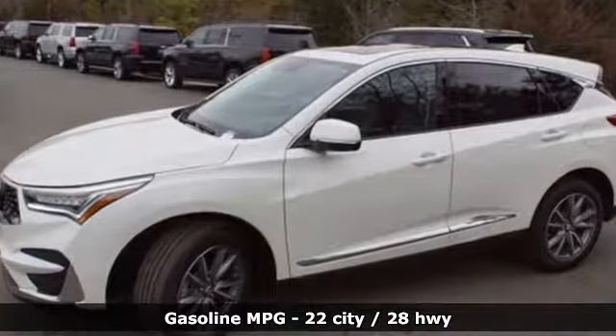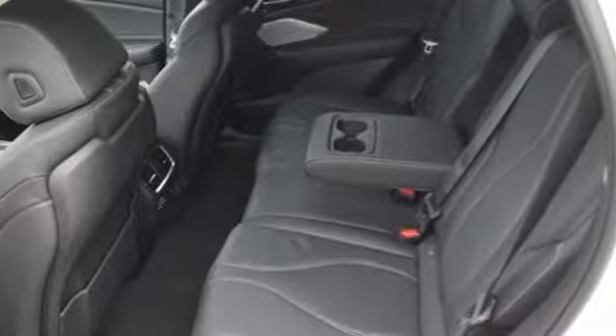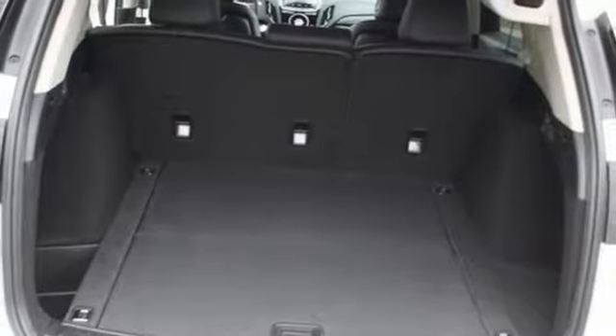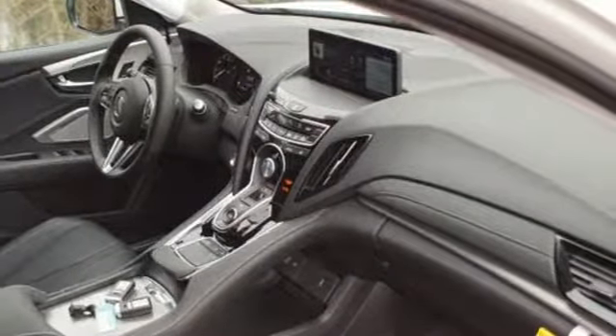Turbo inline 4-cylinder engine, gas pressurized shocks, integrated navigation system with voice activation, doors and push button start proximity key, front heated leather bucket seats, auto dimming rear view mirror, streaming audio, smart phone wireless charging, dual zone climate control, front and rear parking sensors and power heated mirrors.